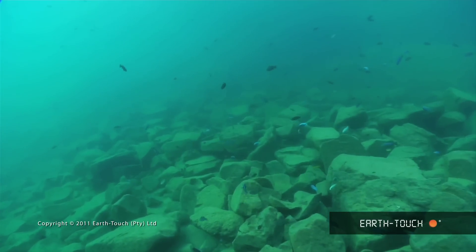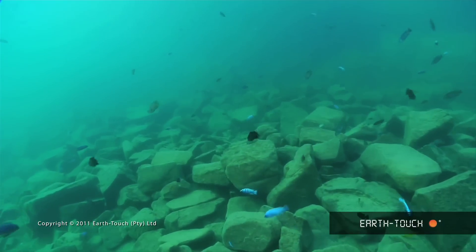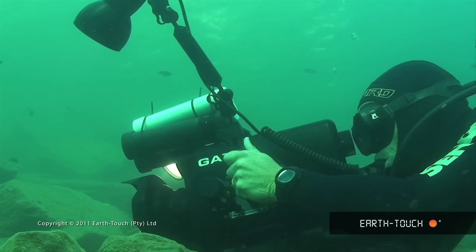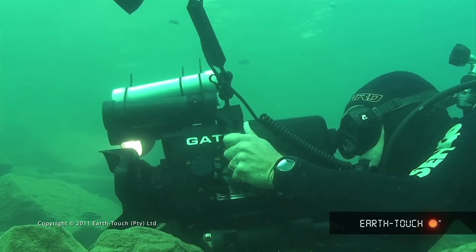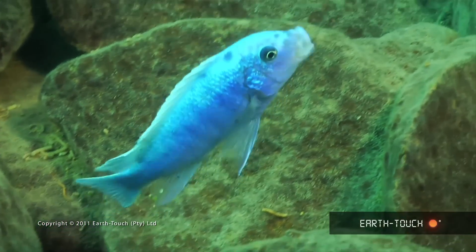Moving along this slope of jumbled boulders, we were trying to identify patterns or the most prolific species, but it was just impossible. The fish are small, and it was only when we really settled down and began to look at individuals that we began to notice how unique and colourful these little fish are.